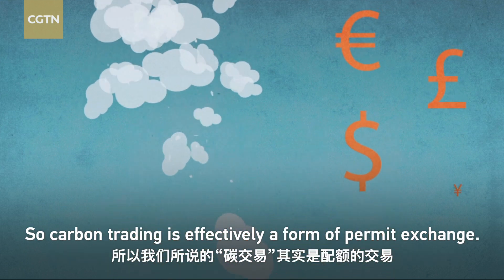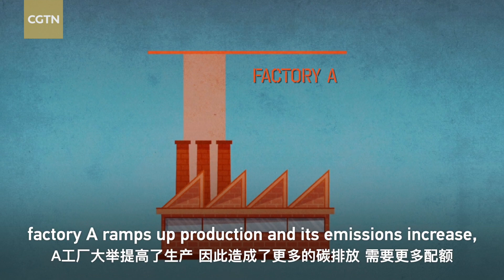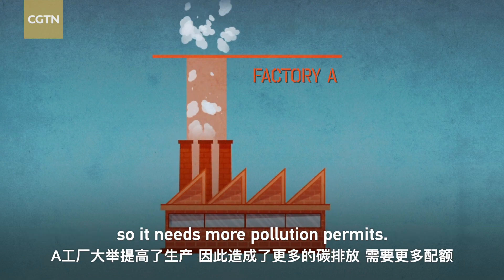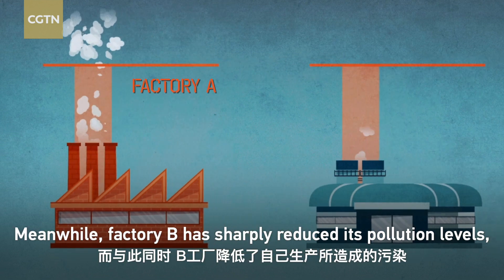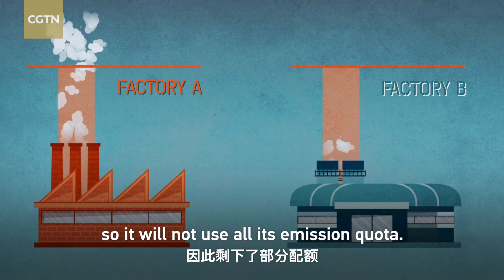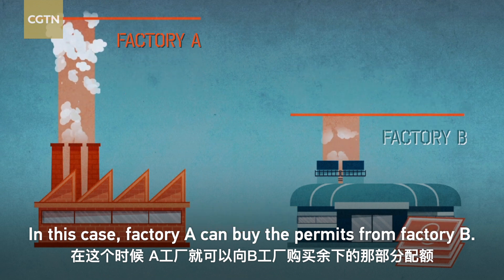Carbon trading is effectively a form of permit trading. For example, factory A ramps up production and its emissions increase, so it needs more pollution permits. Meanwhile, factory B has sharply reduced its pollution levels, so it will not use all its emission quota. In this case, factory A can buy the permits from factory B.